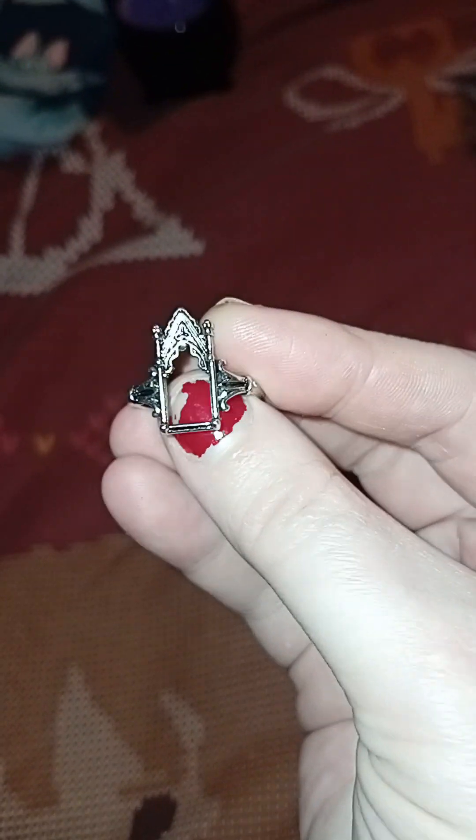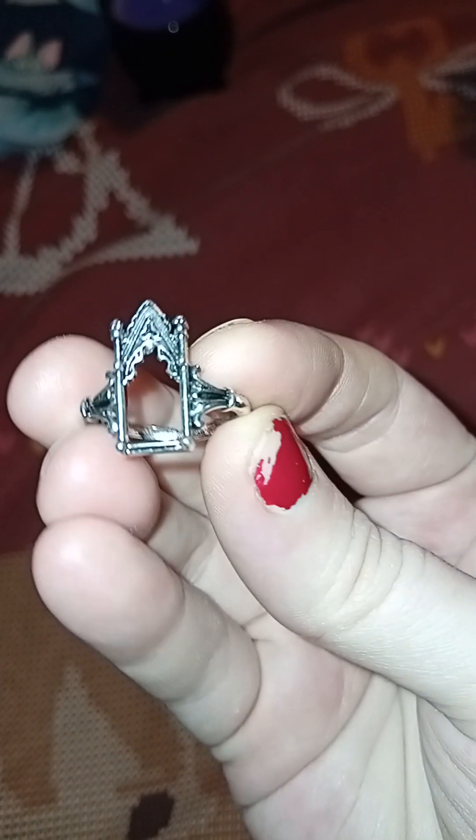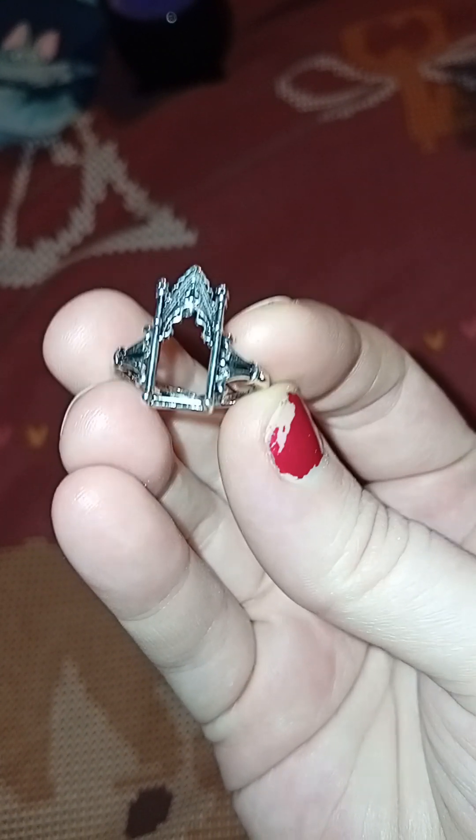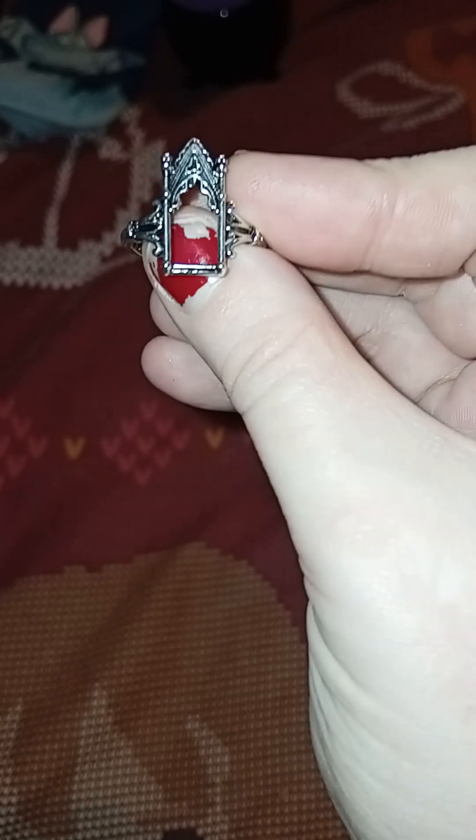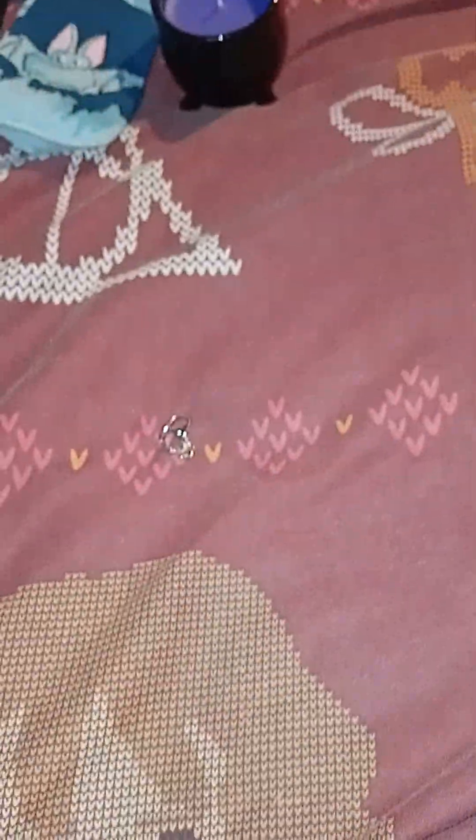We've got a little ring — this one might be a little bit small for me, but we do have a baby bat and she will love that. That's a cute little tomb, just a ring. Kind of looks like a tomb.